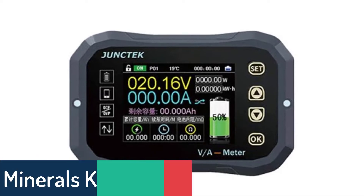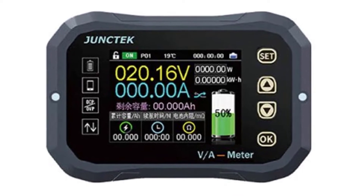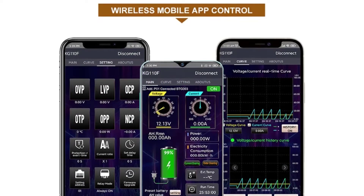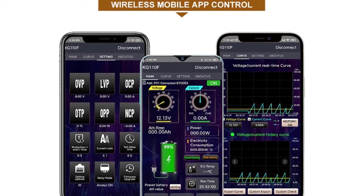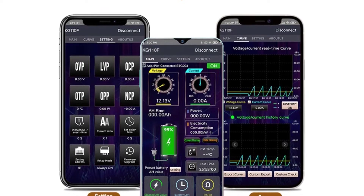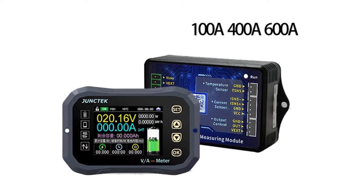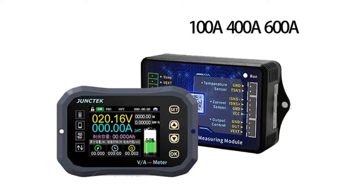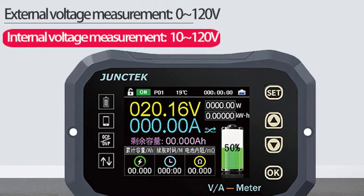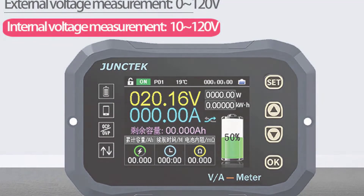Number 5: Minerals KGF Battery Coulometer. The KGF Series Color Screen Wireless Bluetooth Battery Coulomb Counter is a professional instrument for monitoring the remaining battery capacity. At the same time, it can monitor the battery voltage, current, power, ambient temperature, electrical energy, the time required for full charge, and the amount of energy during charging and discharging. It supports 0–100A, 0–400A, and 0–600A current ranges, and can be used for batteries with a voltage of 0–120V in a fully charged state.